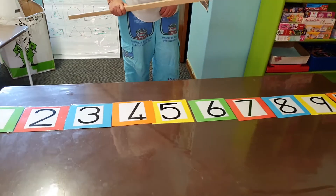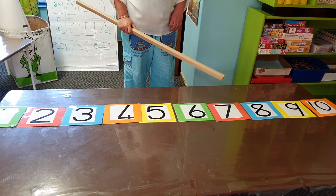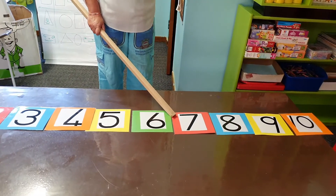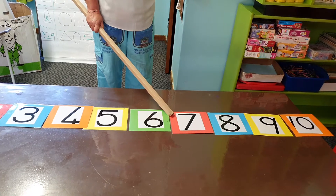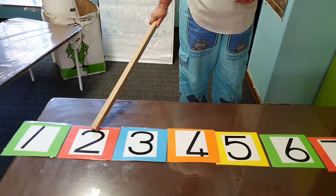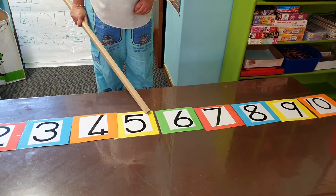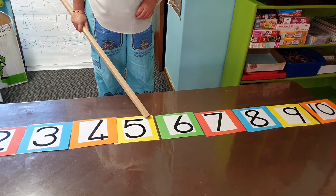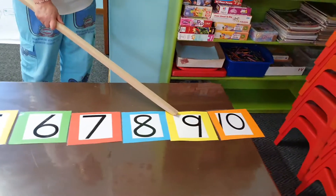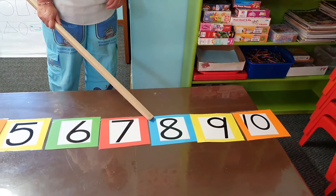I'm now only going to point to a number and you can say what number comes next. Number 7 — after number 7 comes number 8. Good. After number 2 comes number 3. Well done. After number 8 comes number 9.